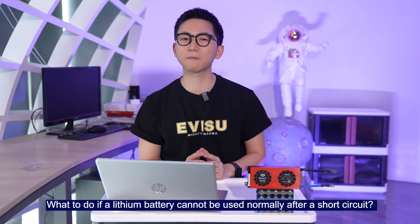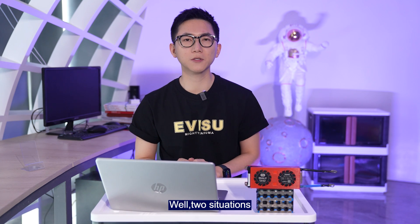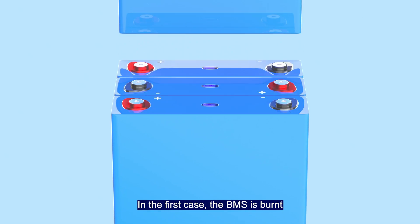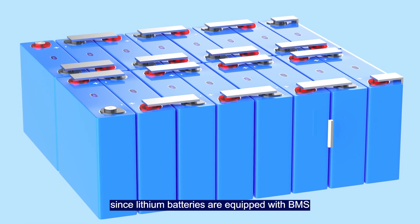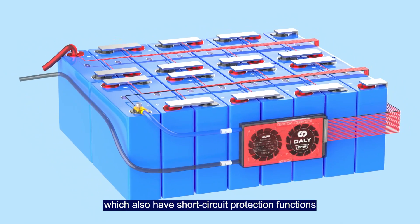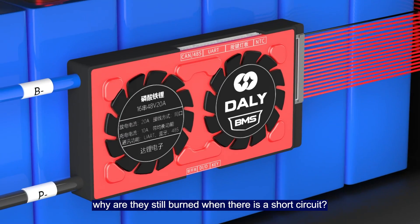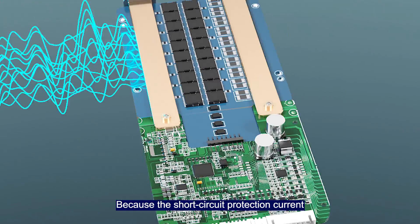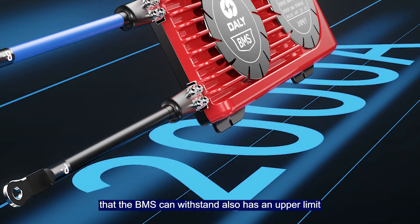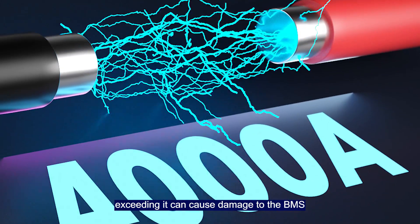The energy generated by such a large current is enormous and extremely dangerous. So what happens if a lithium battery pack cannot be used normally after a short circuit? There are two situations. In the first case, the BMS is burned. One might wonder: since lithium batteries are equipped with a BMS that has short circuit protection, why is it still burned? Because the short circuit protection current the BMS can withstand has an output limit — exceeding it can cause damage to the BMS.